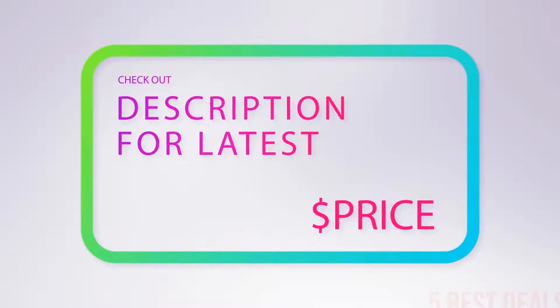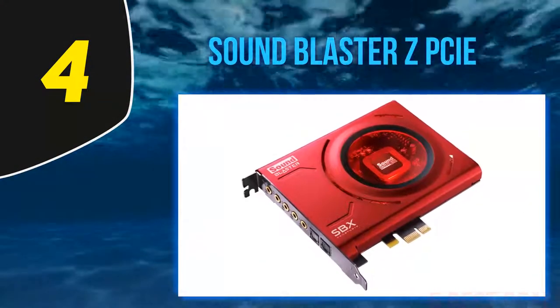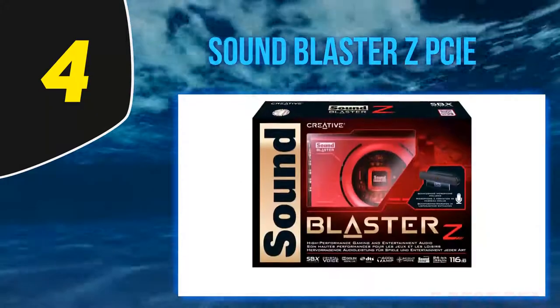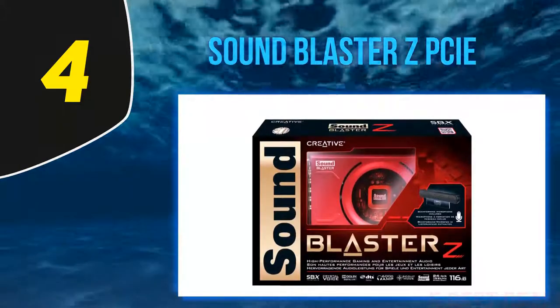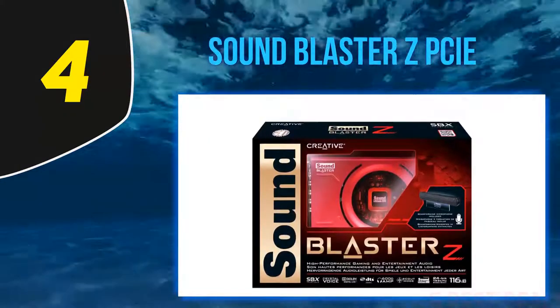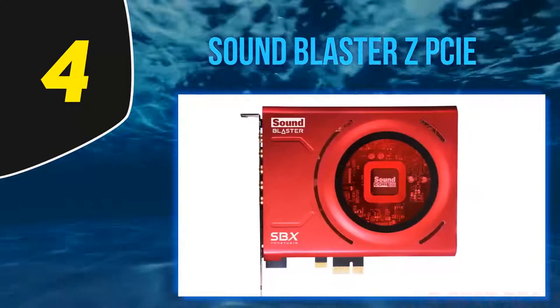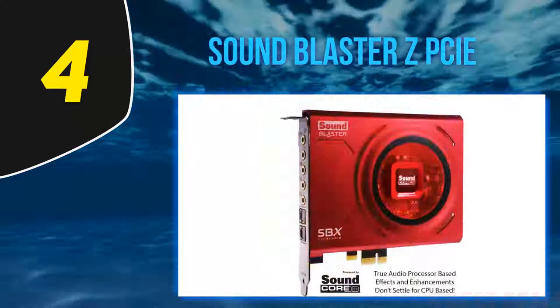At number four: the Sound Blaster Z PCIe. This internal sound card is designed with the Sound Core 3D audio processor. Thanks to SBX Pro Studio sound technology, it provides 3D surround effects for speakers and headsets. Besides that, it comes with 116 decibels SNR, which brings audio quality to a new higher level.